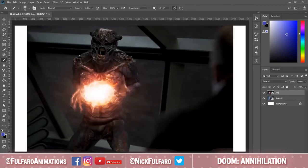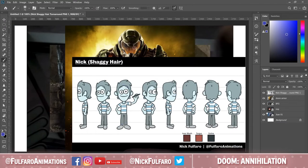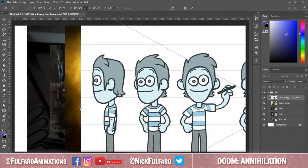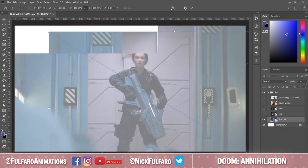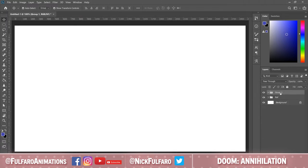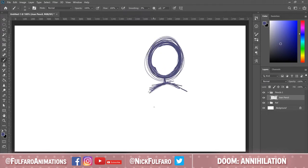Hey everybody, I just wanted to give a quick introduction because this type of video is really new for me, but it's something I've been interested in trying for a really long time, so figured I'd give it a shot. My name is Nick Fulfaro, I'm an animator from New Jersey, and I currently work at a TV production company in Philadelphia. I've been really interested in trying to make some video reviews for a while because that's the kind of YouTube content that I personally watch anyway, and wanted to combine it with my background in animation to make this.